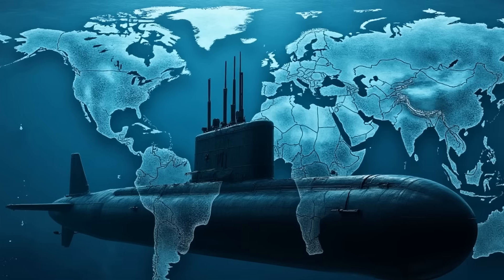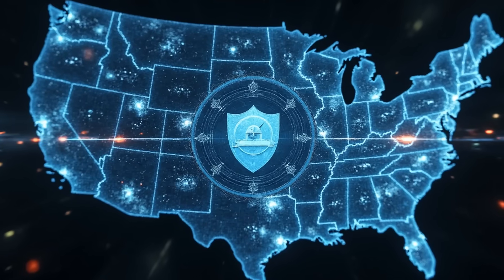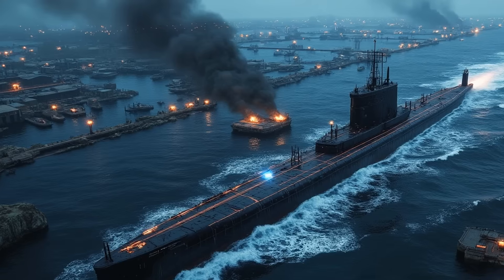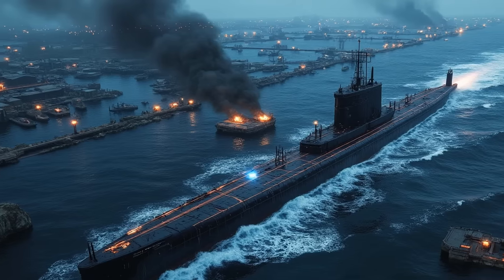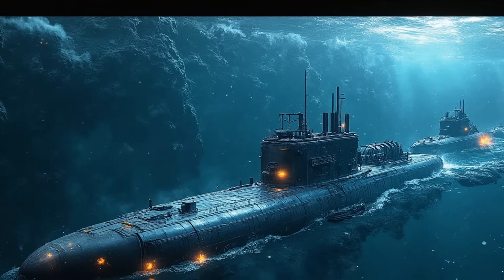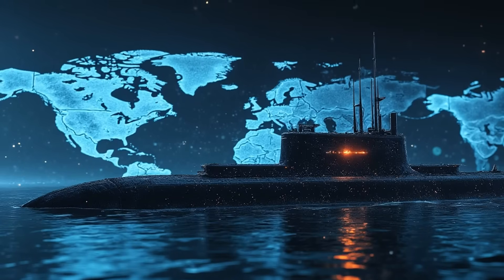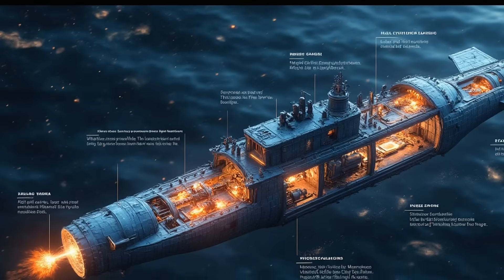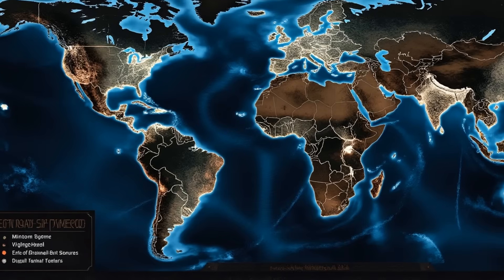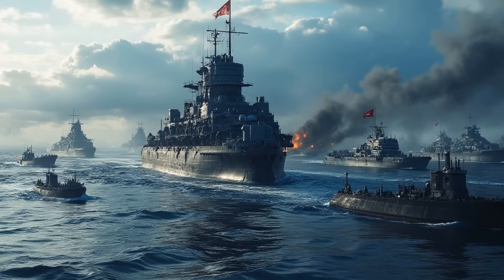American super submarines serve as a flexible and responsive deterrent force in the global strategic theater, enhancing national security and stability while playing a critical role in maintaining global strategic balance. Advanced technology, stealth capabilities, and continuous technological upgrades maintain their strategic advantage. These submarines combine advanced technology and highly trained crews to ensure maritime dominance, serving as a vital component of U.S. national security and a credible strategic deterrent.